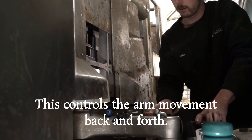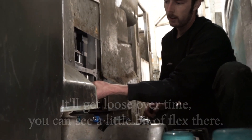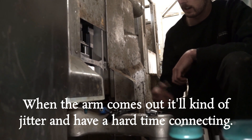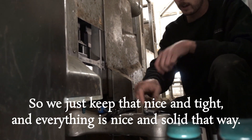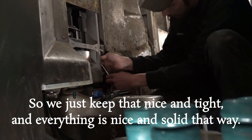The arm movement back and forth will get loose over time. You can see a little bit of flex there. When the arm comes out it'll kind of jitter and have a hard time. Tightening it will keep it nice and tight, and everything's nice and solid that way.